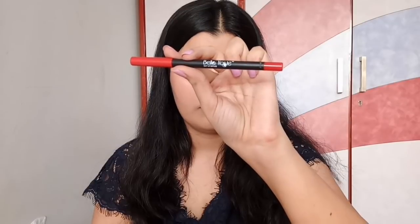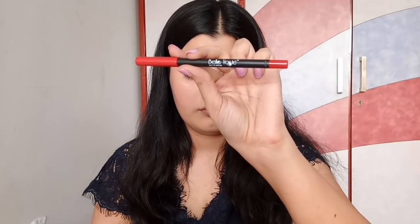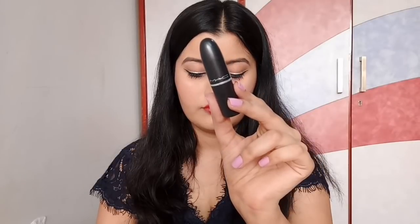To line my lips, I'm using BellaVoste 24/7 Lip Definer in the shade Inflamed and I'm lining my lips, filling them in from the corners. This step is a must, especially if you're going to be wearing a very bright or dark lipstick.